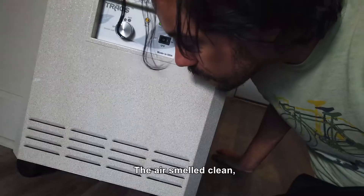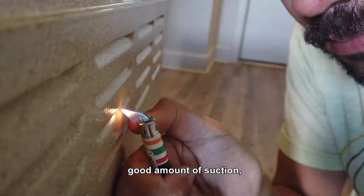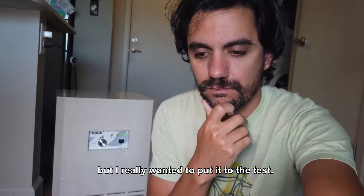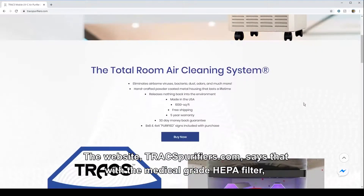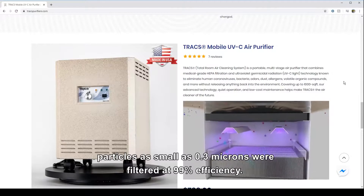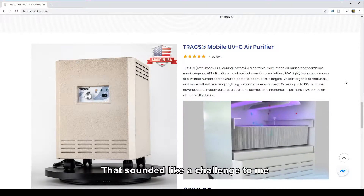It seemed to work pretty good. The air smelled clean, good amount of suction, not too loud. But I really wanted to put it to the test. The website traxpurifiers.com says that with the medical grade HEPA filter and UVC light technology, particles as small as 0.3 microns were filtered at 99% efficiency. That sounded like a challenge to me.